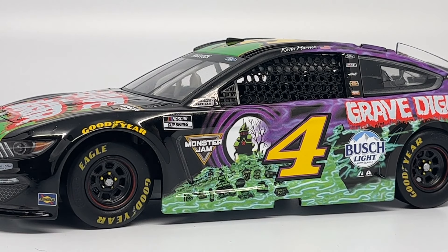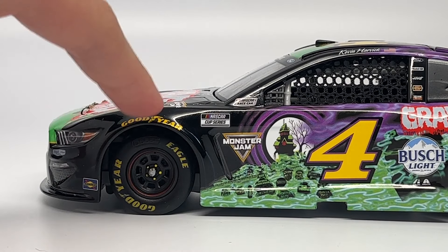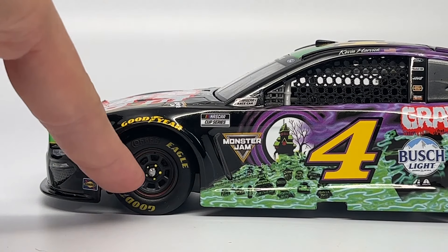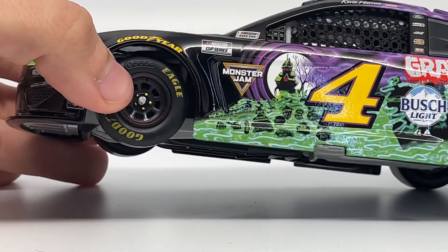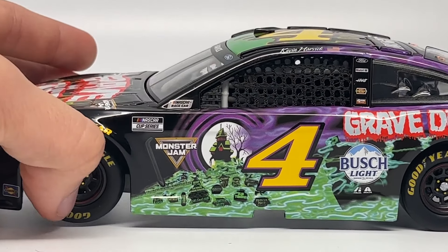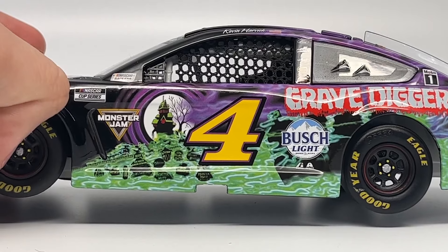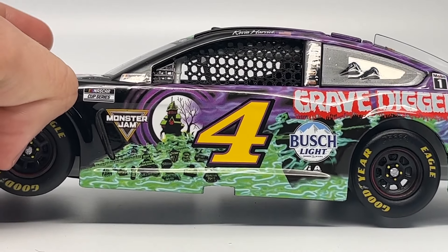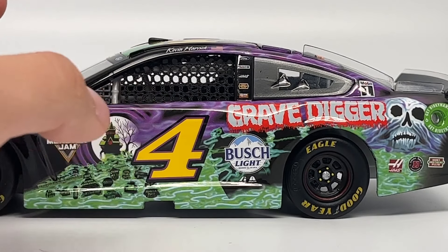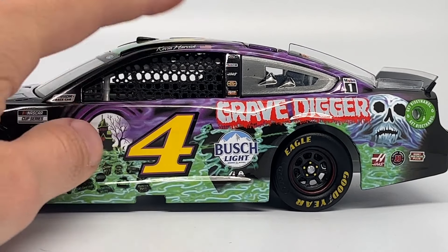It's a real treat to have such clear graphics. You can see the Grave Digger scheme like never before on diecast. On the left side, we have Goodyear sponsorship on the tire sidewall and fender. There's a beadlock on the rim painted red, with lug nuts painted yellow. It says NASCAR Cup Series and NASCAR Race Car. Then the Grave Digger scheme begins — we have Monster Jam, the Grave Digger moon with the haunted house tree, purple fog, tombstones, and green fog. The number 4 is in purple and yellow, along with the Bush Light sponsorship and the Grave Digger logo.